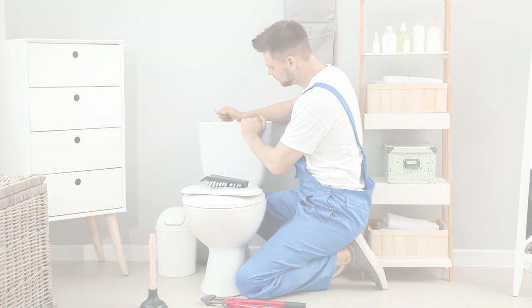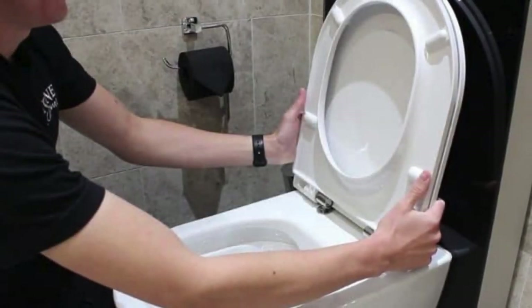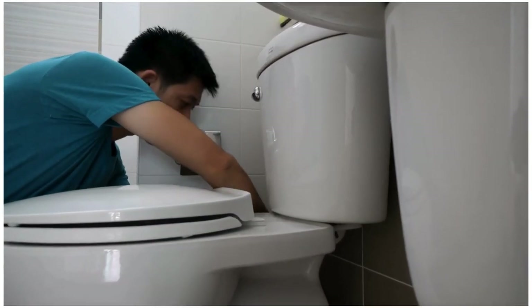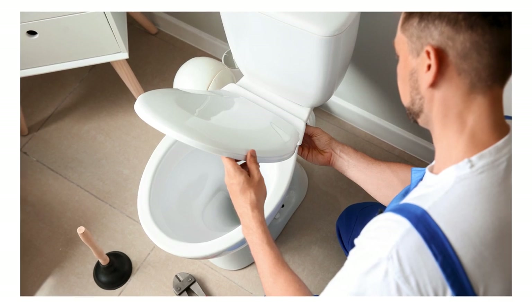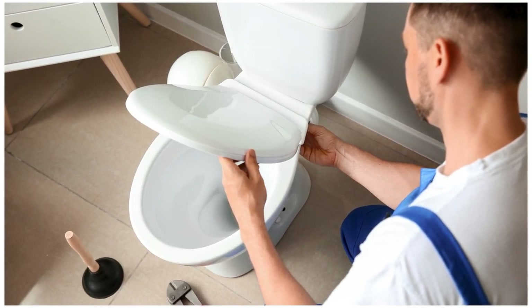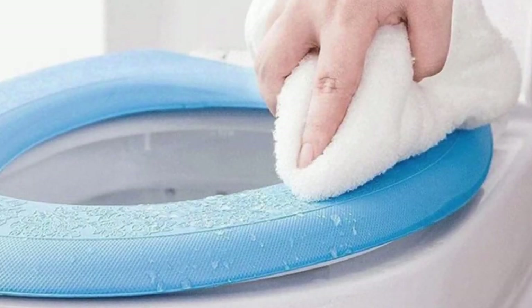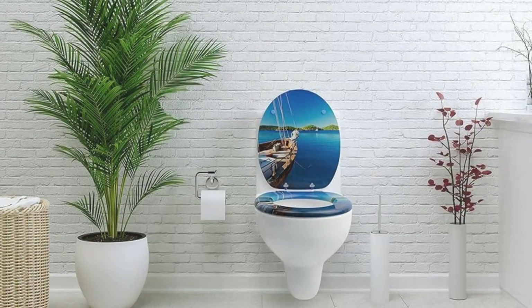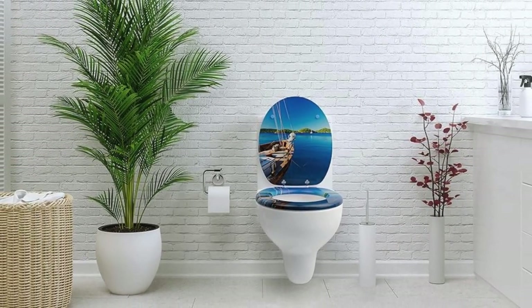Easy Installation and Maintenance. Installing a decorative toilet seat is a hassle-free process, often requiring just a few simple steps. Most designs come with easy-to-follow instructions, making it a quick and rewarding DIY project. Additionally, decorative toilet seats are designed for easy cleaning and maintenance, ensuring that your bathroom remains both stylish and hygienic.